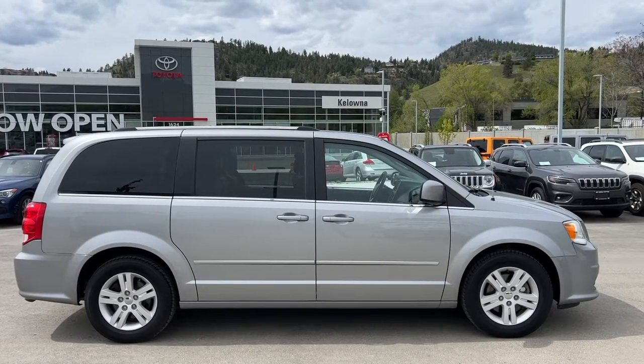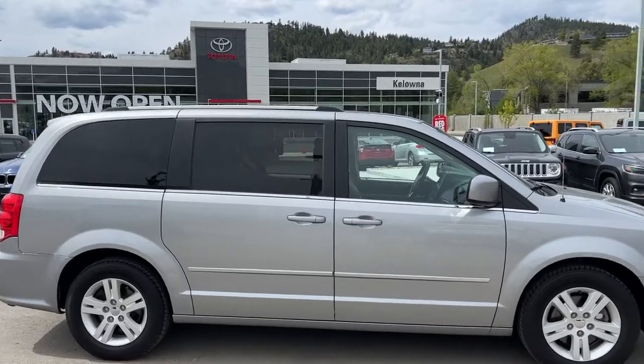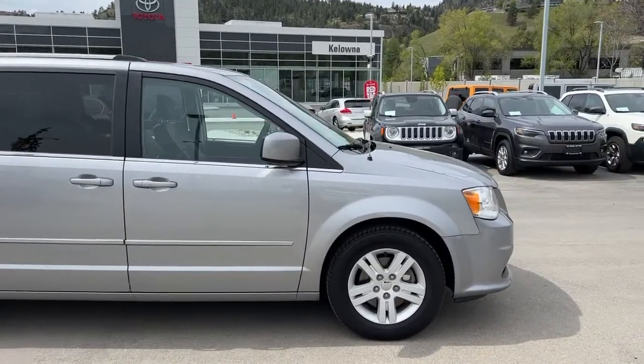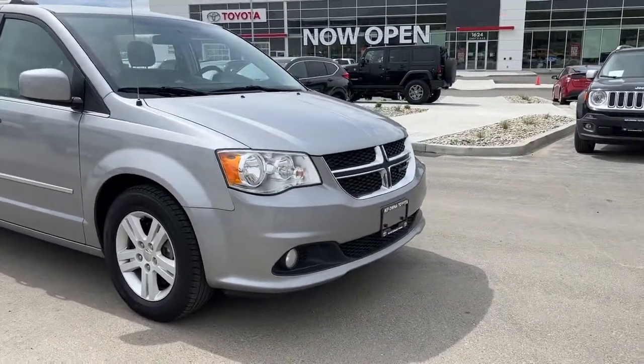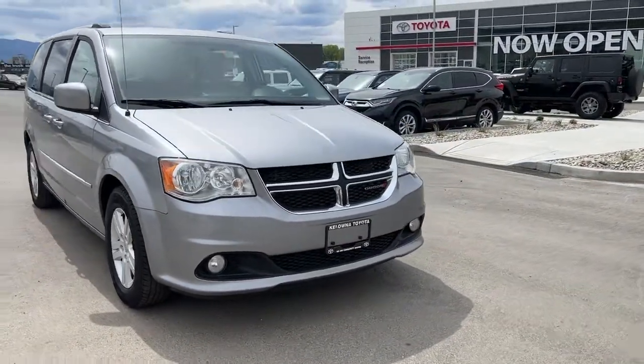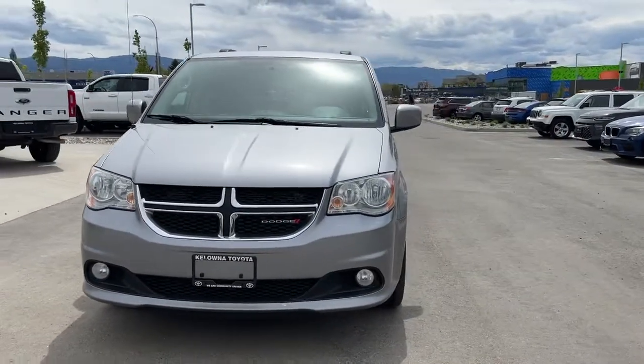From the side we've got color matched door handles and mirrors and that nice deep tint privacy glass for both your passengers and your cargo. As we move around to the front we're going to find fog lights and the black grille with chrome accents and a large ridged windshield for excellent visibility.